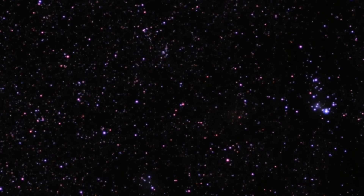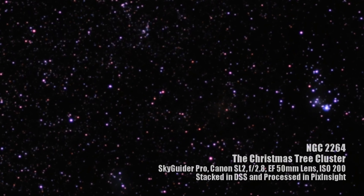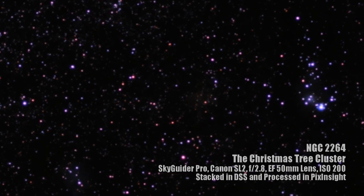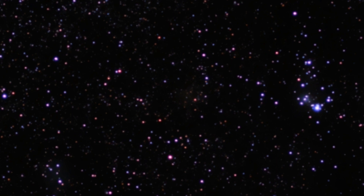I'd like to end tonight by personally thanking you all for your support of this channel. I feel very blessed to be part of such a positive community of amateur astronomers, from those of you who are new to the hobby to those of you who have decades of experience. I'd like to wish each and every one of you a safe and happy holiday season. And from all of us at Late Night Astronomy, Merry Christmas to all and to give you all a good night with clear skies.